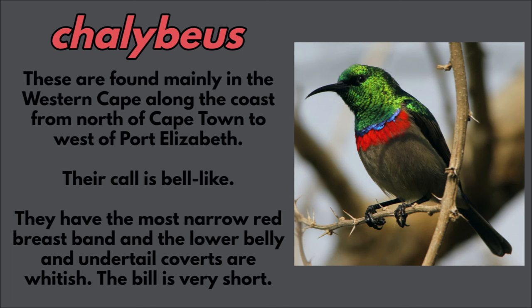Their call is bell-like and they have the most narrow red breastbands, and the lower belly and under-tail coverts are whitish. They have a very short bill.